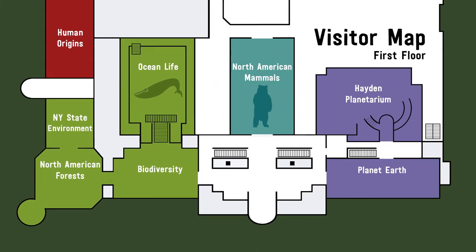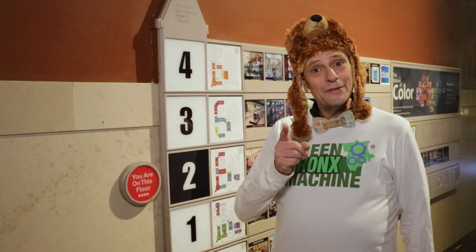This is a map of the first floor. Do you think we'd find a brown bear here in the Hall of Human Origins? No. What about here in the Hall of Ocean Life? No. Do you see a bear on the map? Yes! There is the bear in the Hall of the North American Mammals on the first floor. I bet that's where we can find the brown bear. We're on the second floor. Let's find our way downstairs.